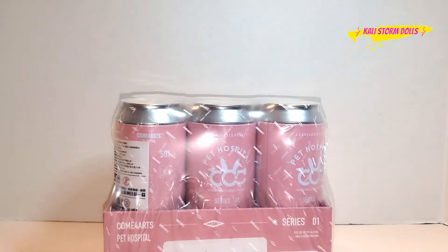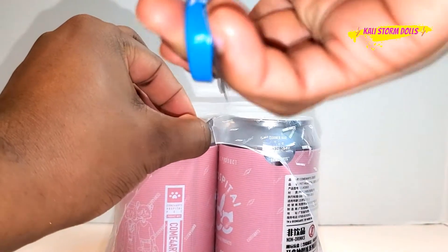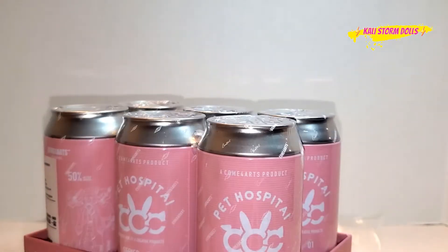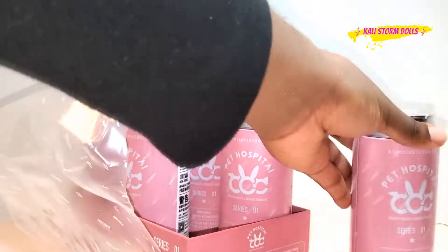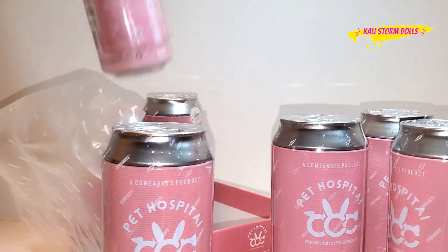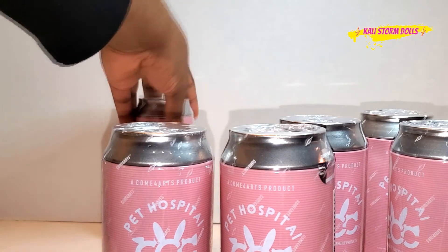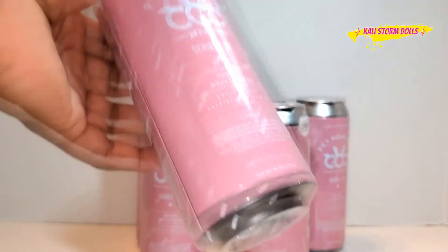Here in America, we've recently kind of outsourced the blind bag thing. A lot of people are happy that LOL OMG and a lot of these other companies are finally deciding not to offer blind bag series anymore. But it looks like this company in China has not gotten rid of it — they've just decided to revamp it. Now we're going to pull out these cans, and as I'm pulling them out, I'm starting to feel that some of them have a different weight, so I have a feeling we'll be getting a few different characters today.